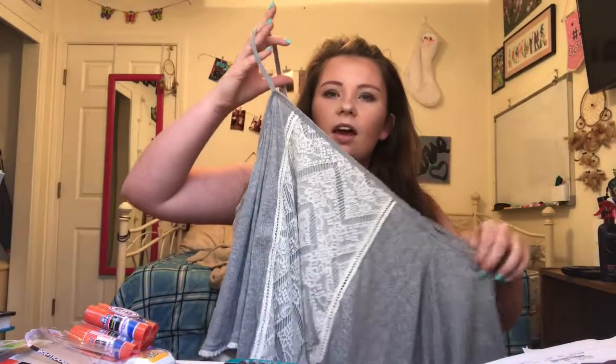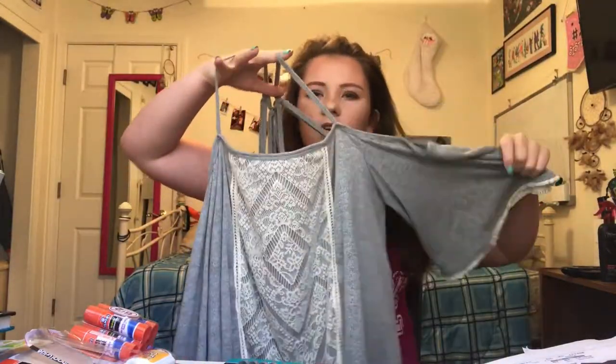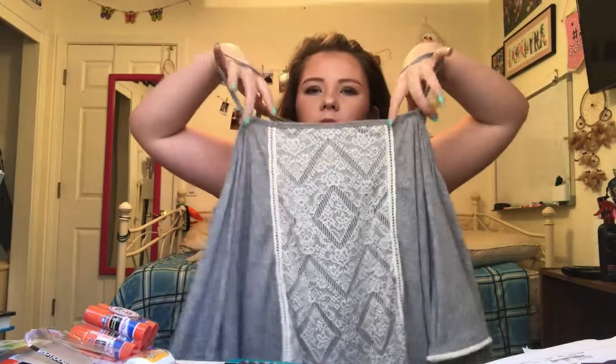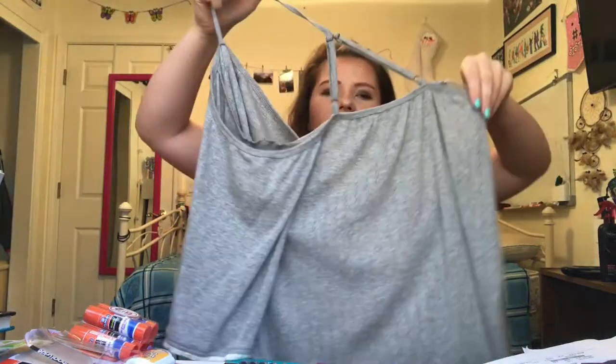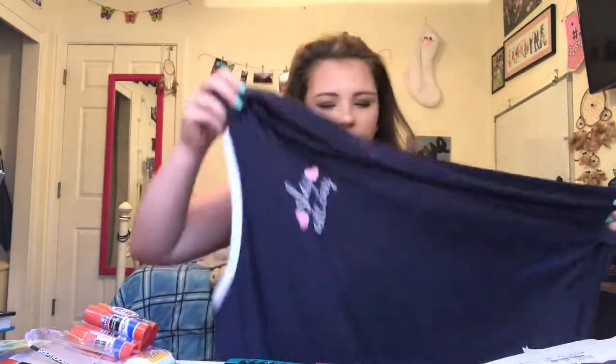But I still got a few things. First I got this gray off-the-shoulder shirt — it has lace in the middle and lace down at the bottom. It's really cute, and the back is really cute too.